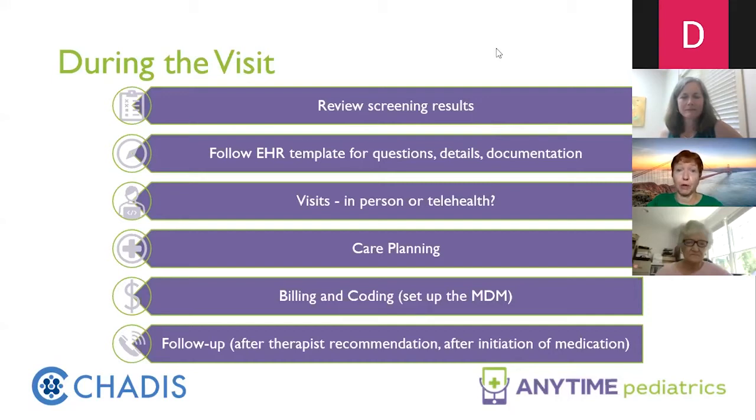That makes it a little bit harder if you're doing this via telehealth, but you could actually ask the family and ask the team during that visit, or you could have either your point person for care management or your nurse do that beforehand. You want to follow that EHRP template, because that will actually help to structure the questions you're going to ask, the consistency of what you're going to ask, and how you document this.